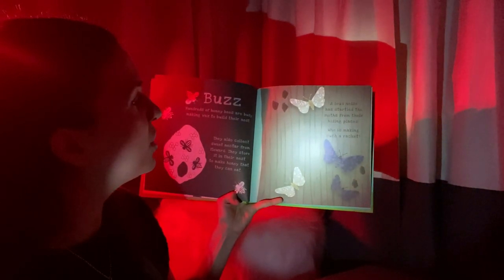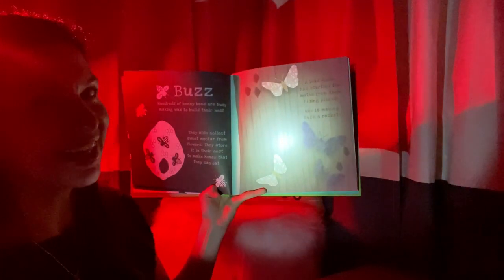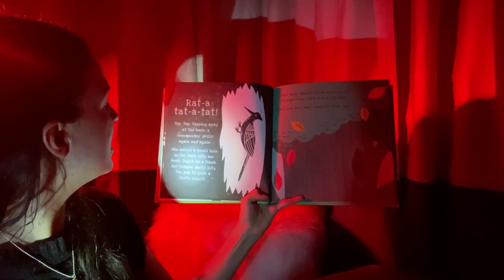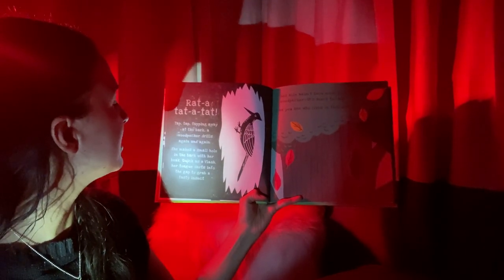A loud noise has startled the moths from their hiding places. Who is making such a racket? It looks like a woodpecker. Tap, tapping away at the bark — a woodpecker drills again and again. She makes a small hole in the bark with her beak. Quick as a flash, her tongue darts into the gap to grab a tasty insect.